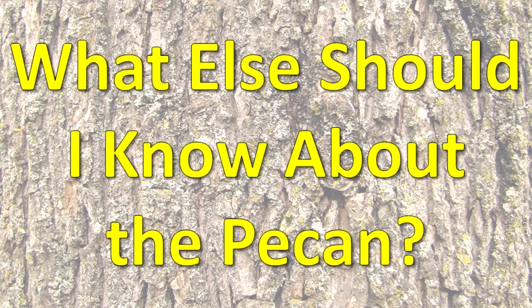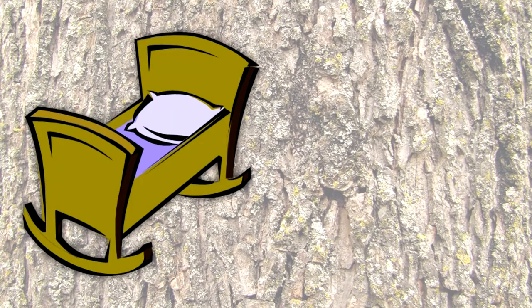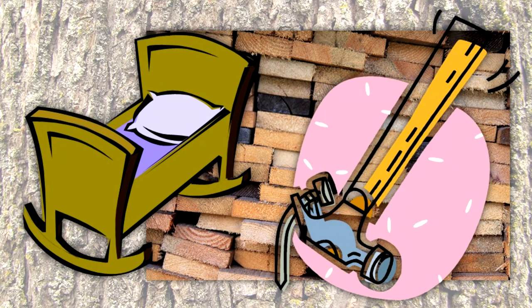What else should I know about the pecan? The nut of the pecan is highly valued for eating both by itself and in cooking. The wood of this tree is used to make furniture, lumber, tool handles, cabinets, flooring, and other products.